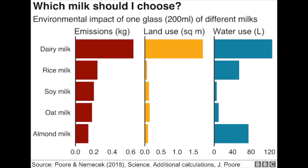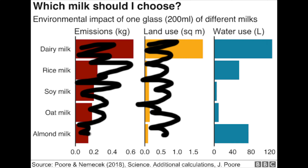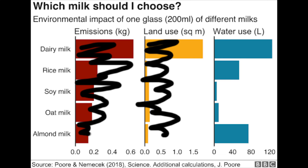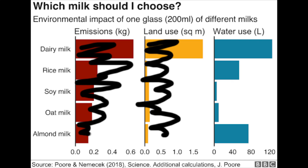Now we're going to look at this graph. Ignore the first two bits - I like to keep my videos single issue; their time will come. This suggests that milk uses much more water than the alternatives: 120 litres per 200ml, that's loads. And it's got the BBC logo on it, so I'm sure it's well researched. But as you see, dairy production uses a lot of water.